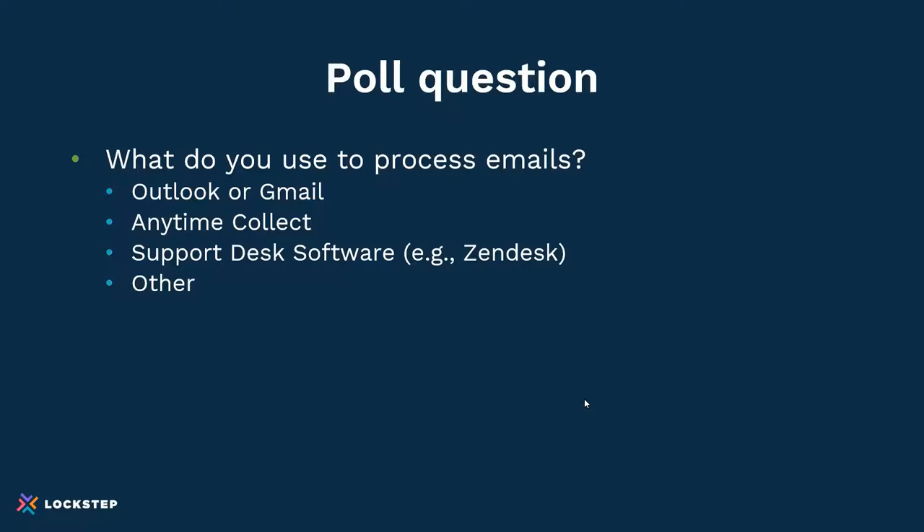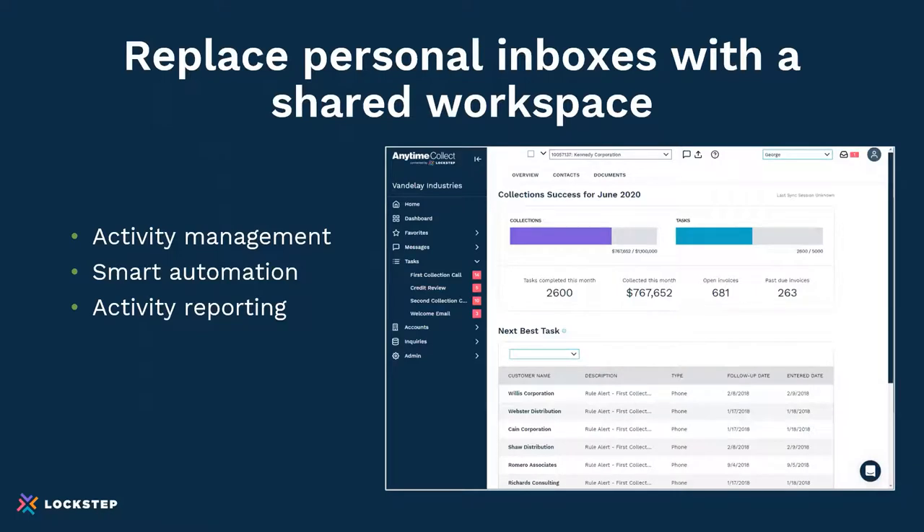In this case, 100% came in as Outlook or Gmail. We have seen people using things like support software to replace that, but that's a bit of a square peg in a round hole. So the answer to this personal inbox problem is to replace it with a shared workspace. Using Anytime Collect as an example, we help customers set up a shared workspace for the collections team — with activity management to do assignments and see how much got done today, prioritize tasks, automation to make activities faster and easier, and reporting for visibility on what's taking place.